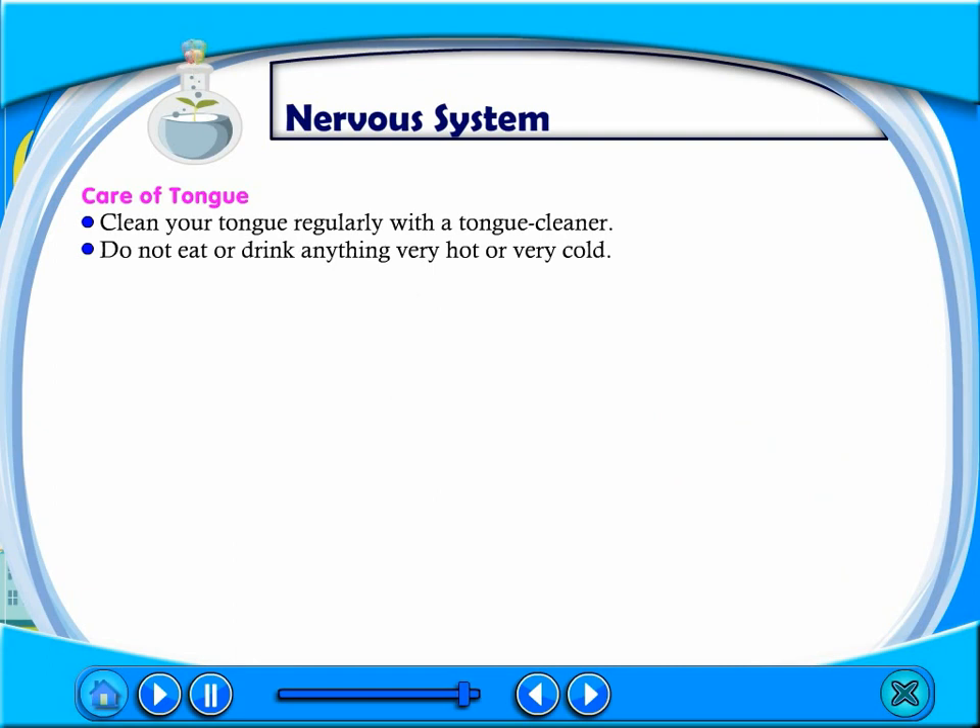Care of tongue: Clean your tongue regularly with a tongue cleaner. Do not eat or drink anything very hot or very cold.